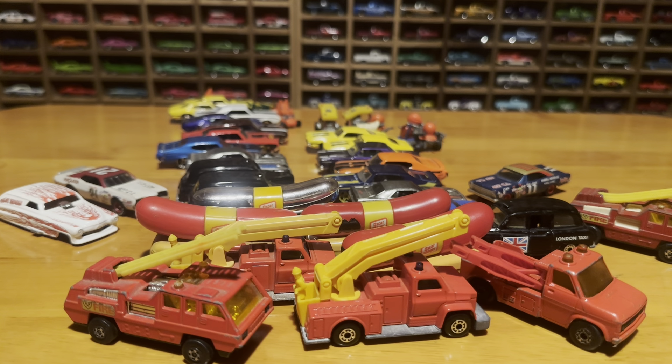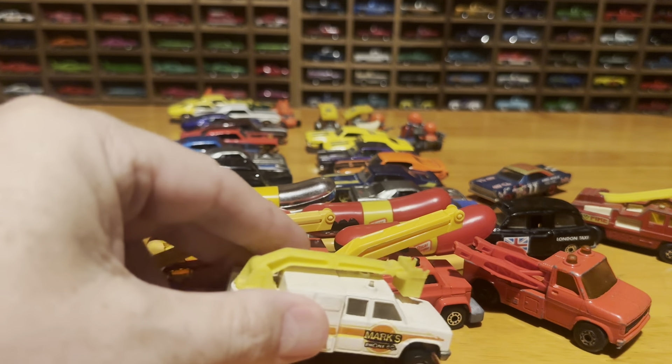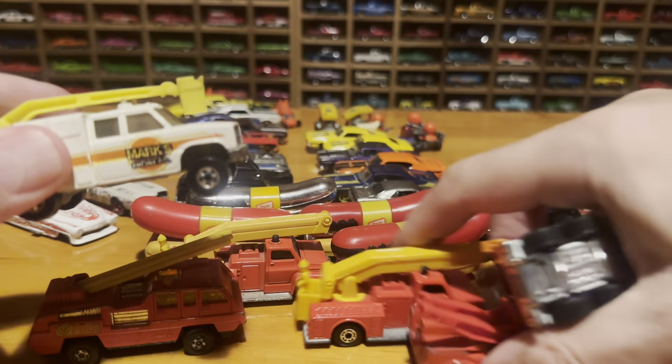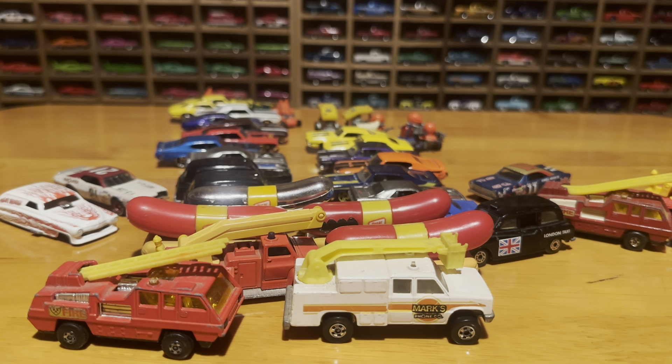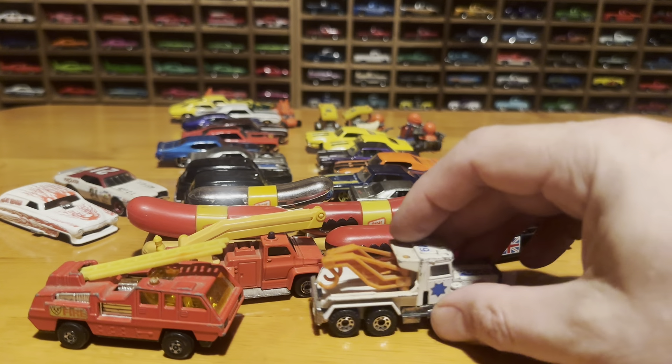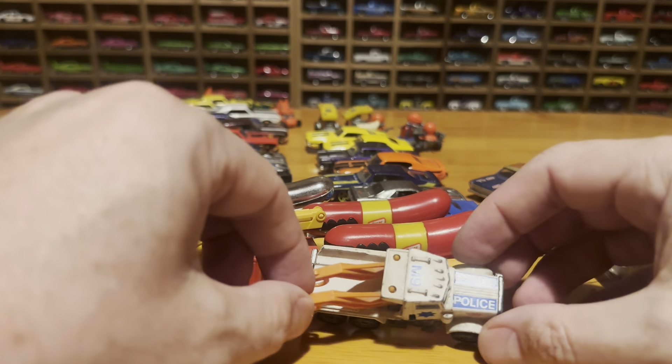Here's a couple more random things. We have the phone company truck — that's a Hot Wheels. And we have the Matchbox Peterbilt tow truck, which is cool — police tow truck.